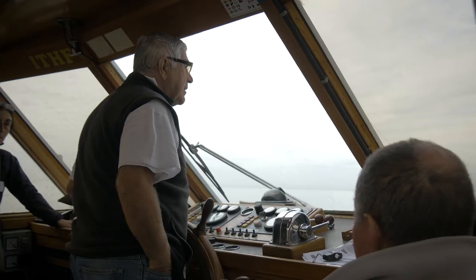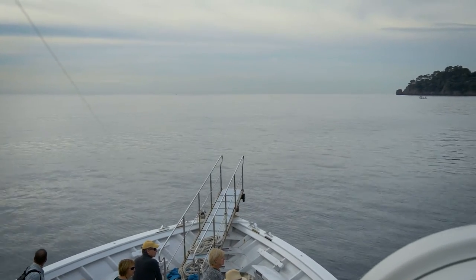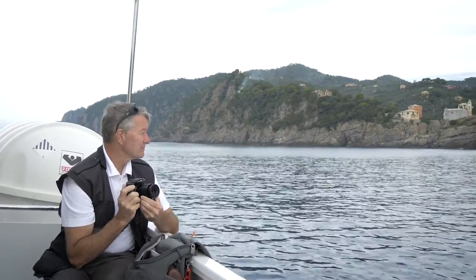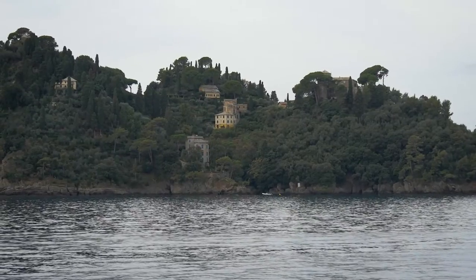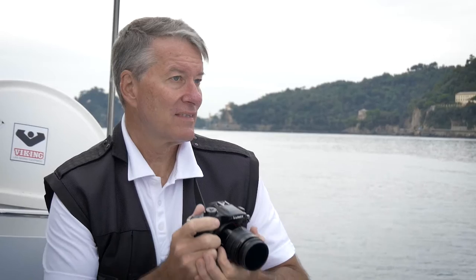We stepped on board a comfortable boat for a half-day tour round-trip from Santa Margarita. Cruising along the coastline of the Italian Riviera, we saw Portofino from another perspective — its backside. I could tell already that we were in for an extremely picturesque day.